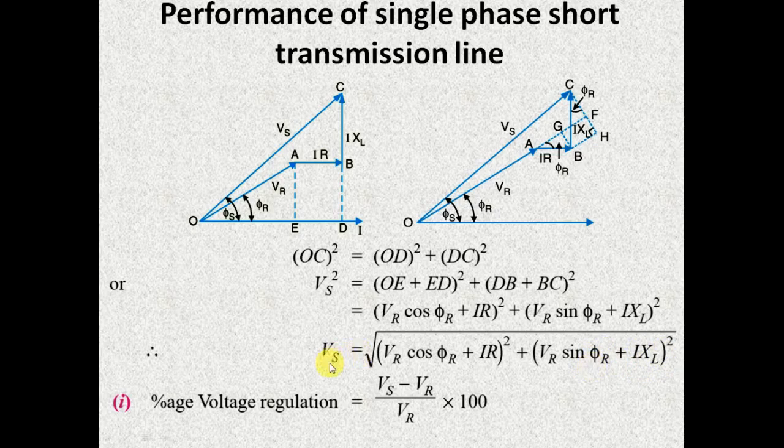From this relation we can find the value of VS if all parameters are given. Once VS and VR are known, we can easily find the voltage regulation using this relation. You don't need to memorize this relation — you just need to know the phasor diagram, and you can write this relation by yourself.